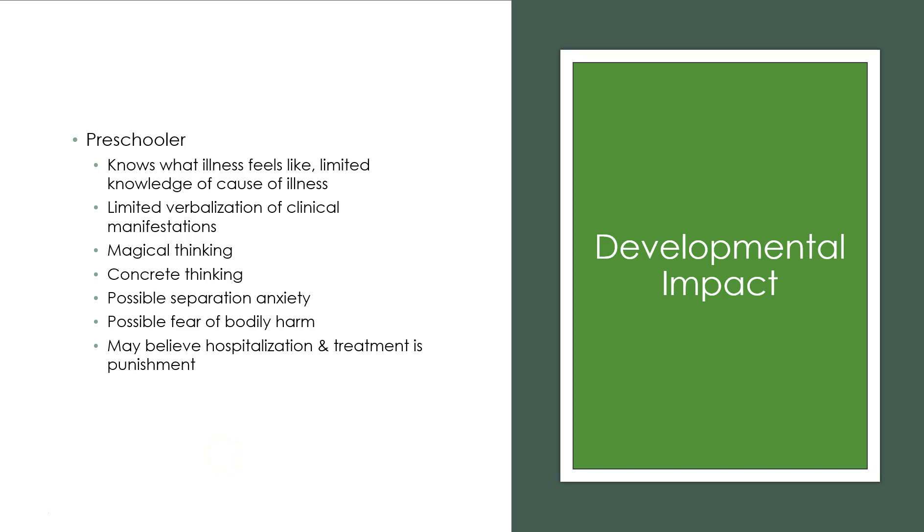The preschool child can verbalize more than a toddler, and they kind of know what it means to be sick. However, they have magical thinking — they might believe they are being punished for something they did wrong and that's why they're in the hospital. There is definite separation anxiety, and if parents can't stay, someone the child feels safe with should be present.